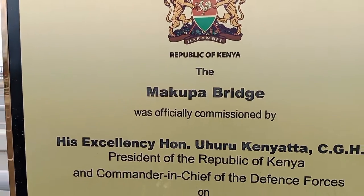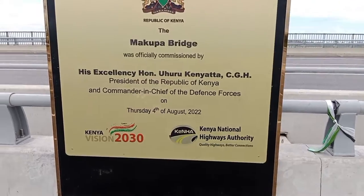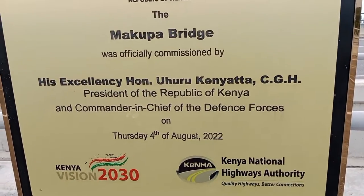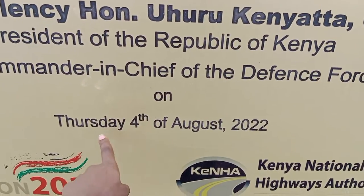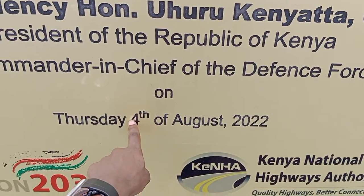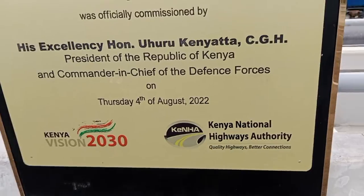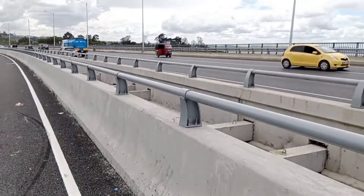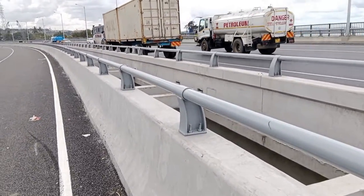The Makupa Kibarani Bridge was officially commissioned by His Excellency, the Commander-in-Chief and outgoing President of the Republic of Kenya. You can see when it was commissioned — it was just a few days ago, on the 4th of August 2022.